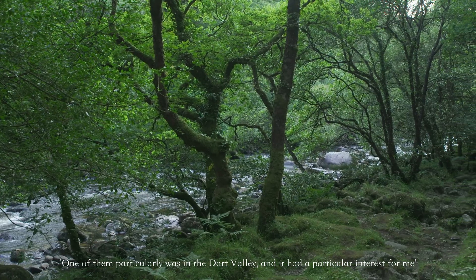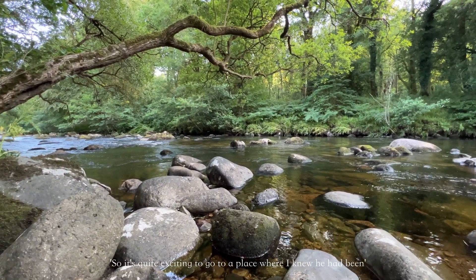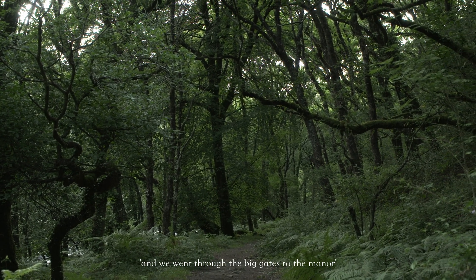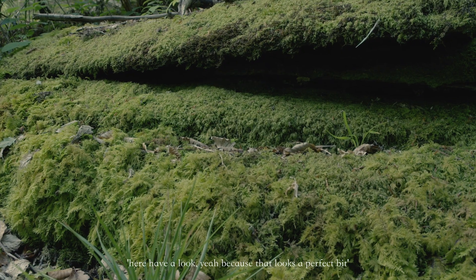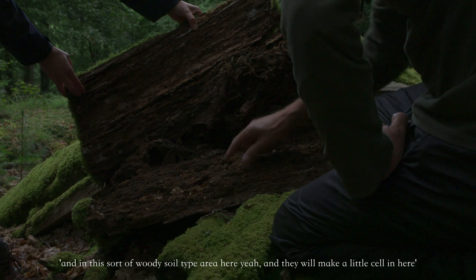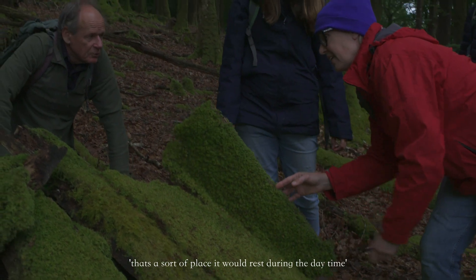One site in particular was in the Dark Valley, and it had a special interest for me because the man who originally found the blue ground beetle in Britain was Alfred Leach in 1811. He was living at a place where we wanted to go and look for the beetle, so it was quite exciting to go somewhere I knew he'd been. He hadn't seen the beetle there, but it must have been all around him. So we waited for a good night, got the team together and went up the drive to start searching. It will be hiding under bits of moss — that looks a perfect bit. It likes to get in between the bark on a dead log and in this sort of woody soil area, making a little cell or just resting there during the daytime.